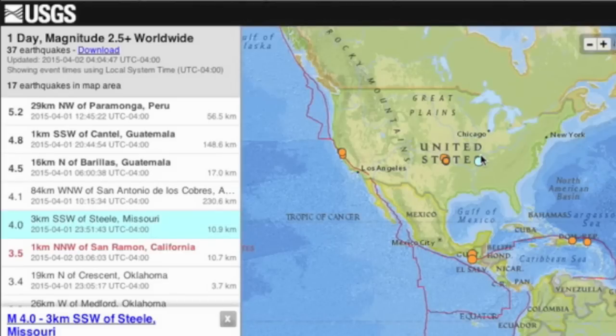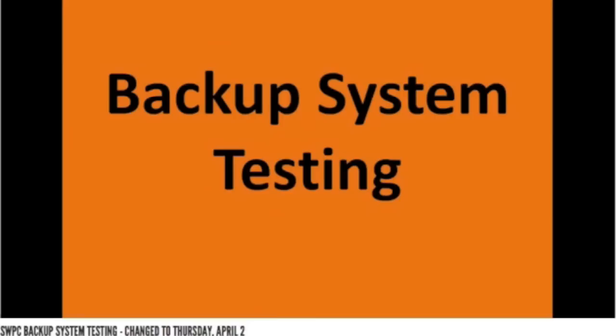For those who use NOAA's space weather pages, we could have some data dropouts today. They promise only about 30 minutes of downtime at once.